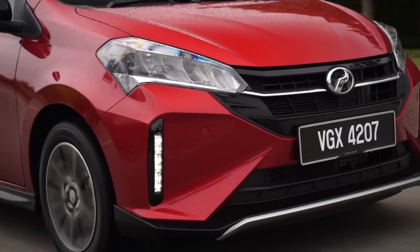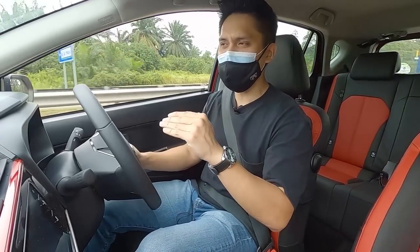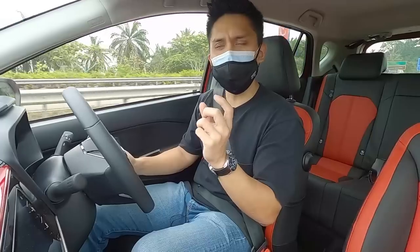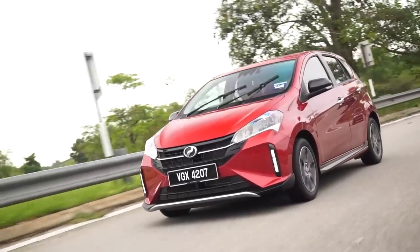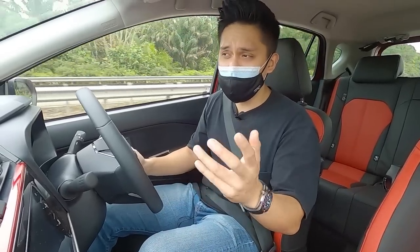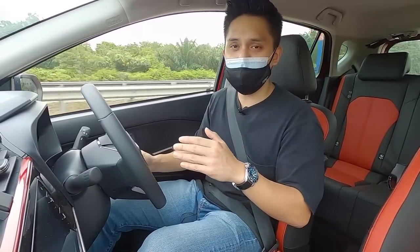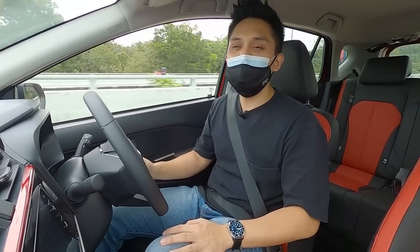So what do I think of the DCVT? It is actually very, very well-tuned. It's smooth, and you get a really nice linear and progressive acceleration profile — smoother and more refined than what it was before with the old gearbox. This feels like a big upgrade in terms of driving, though it doesn't have the seven virtual ratios found on the Ativa. That's a fine omission because this is a really well-engineered gearbox.